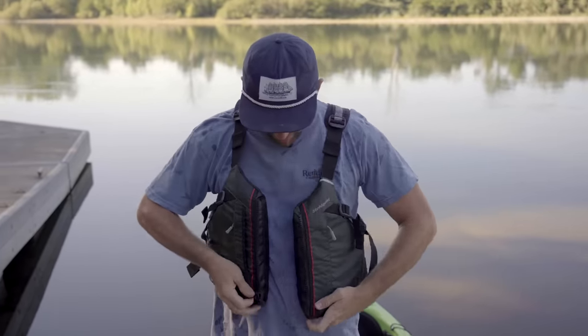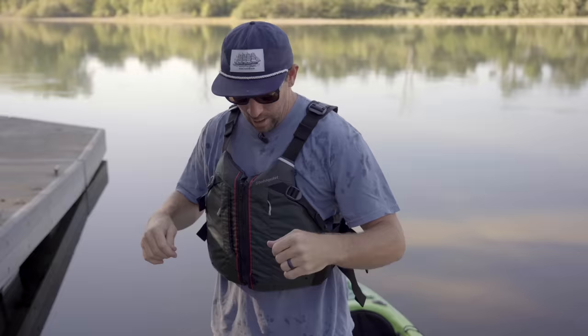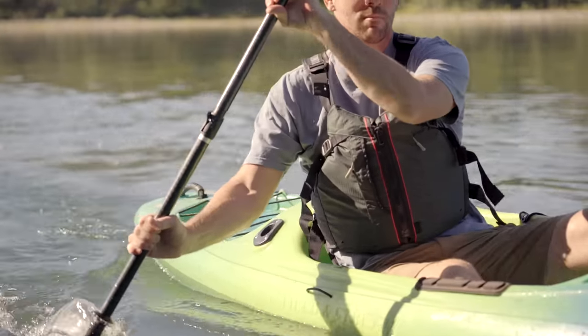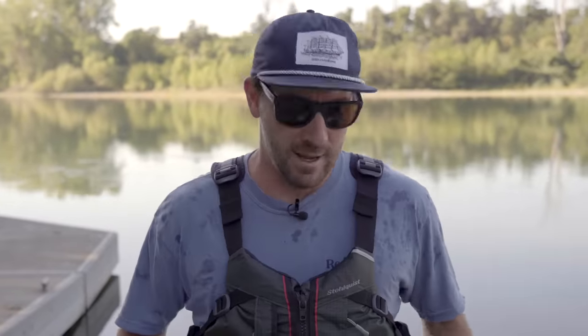When I put this paddling-specific PFD on — I feel so much cooler already. Big shoulder cutouts here so I'm not going to be chafing. It's adjusted so I can keep it down and it's not going to want to ride up. And most importantly, when I sit on the backrest, it's a nice thin back that's going to allow me to sit there without feeling like I have all this bulk behind me. So much more appropriate for kayaking.